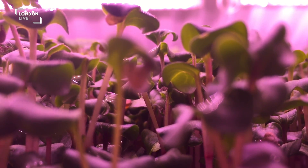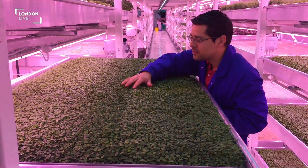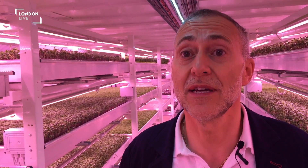The quality of these ingredients is second to none, because they are going to be picked and delivered practically on the day. And you can't get fresher than that. And they are truly local, because they are grown here in London, in South London.